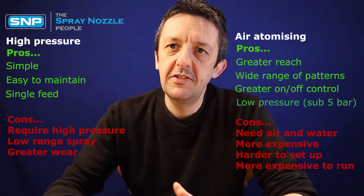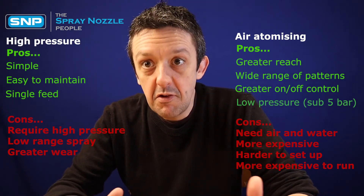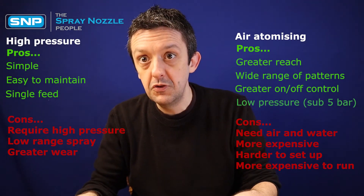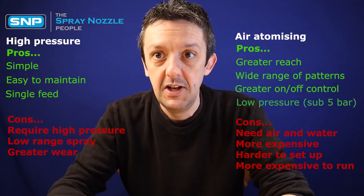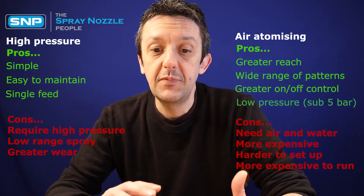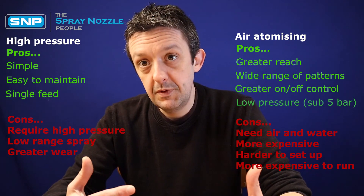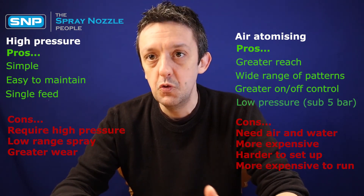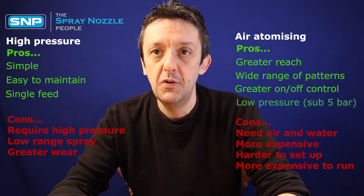As you can see, there are advantages and disadvantages to each system. Knowing which to use and why is a common area of advice that we give customers — we're the spray nozzle people. We've got a full range of both types of nozzle and no strong preference for either one; it's all very much based on the application and what the customers tell us. If you want to find out more on which type of nozzle is best for your spray application, give us a call. Our goal is to be the go-to people for all spraying and fogging applications.